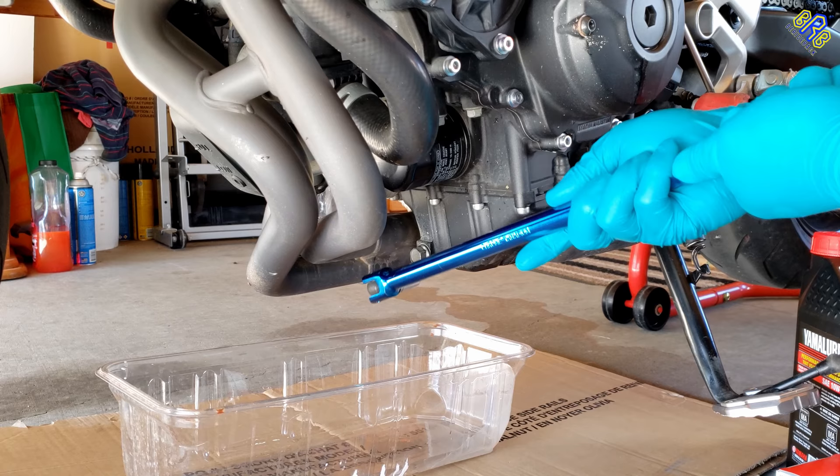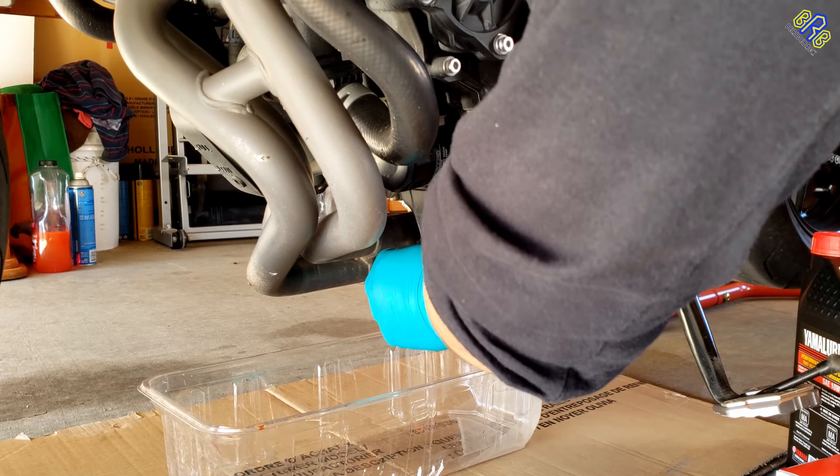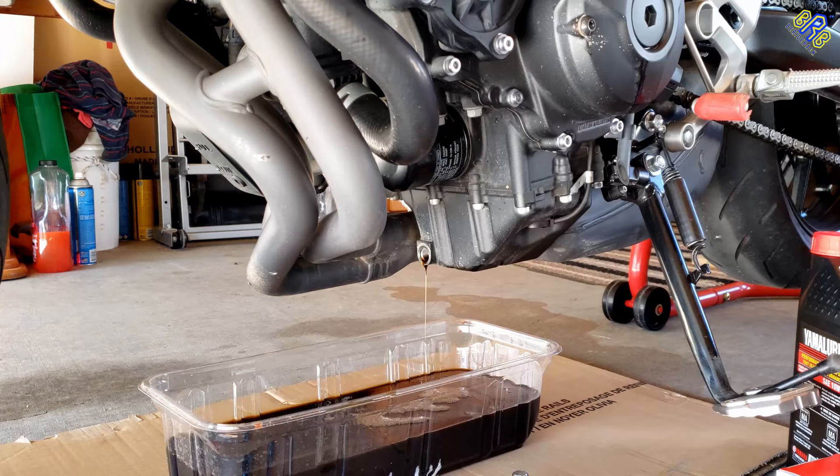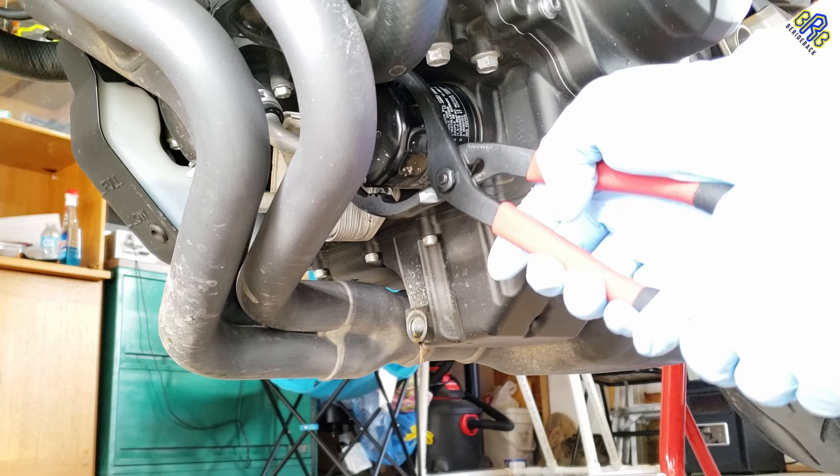Oil change — since my motorcycle is close to its oil change maintenance, it's the perfect timing to replace it with a new one, together with the oil filter, because used oil that sits for a long period of time might corrode or damage your engine components.